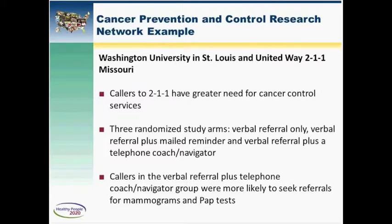One example from Washington University shows the kind of work these research networks do. Washington University tapped into the work of United Way's 2-1-1 call system — which people call for help with essential services like food and shelter — and tied in a component to help people gain better access to screening services. As shown in the slide, there were significant improvements when this line was used together with follow-up verbal referrals and follow-up from a patient navigator.